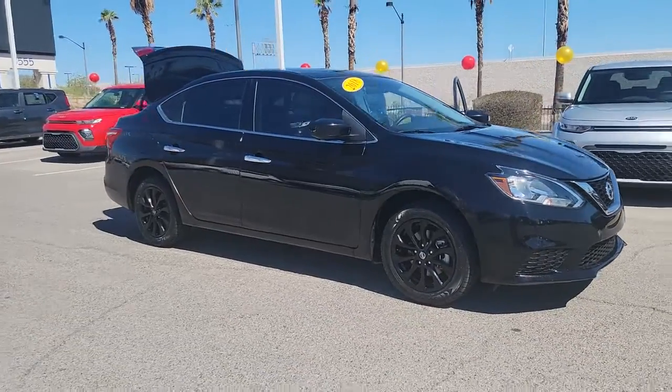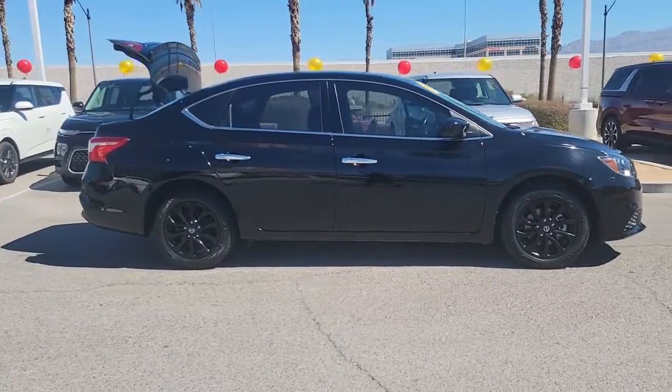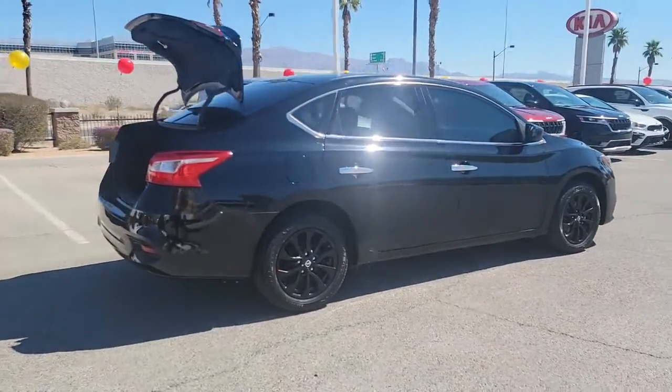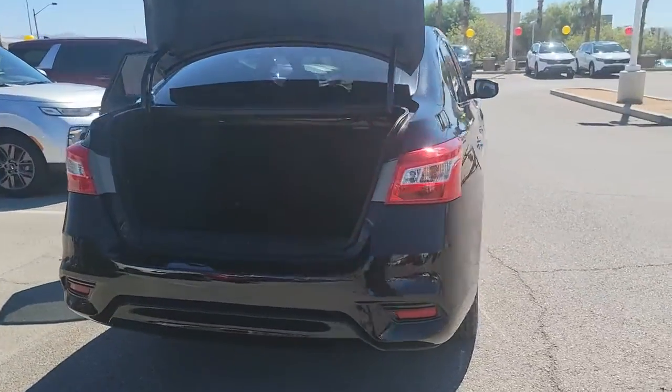Take a moment to check out the 2018 Nissan Sentra. This vehicle still has fewer than 60,000 miles on the clock, so it won't last long. This roomy Sentra makes your daily drive fun, comfortable, and convenient.